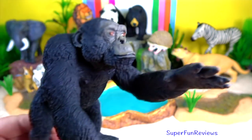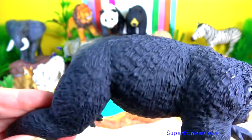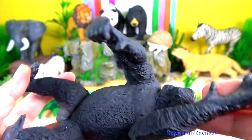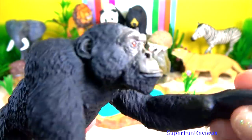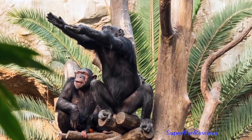Chimpanzee. Females in estrus exhibit sexual swellings. Chimps are promiscuous, which leads to the males having large testicles for sperm competition. The male chimpanzees are much larger than the females.